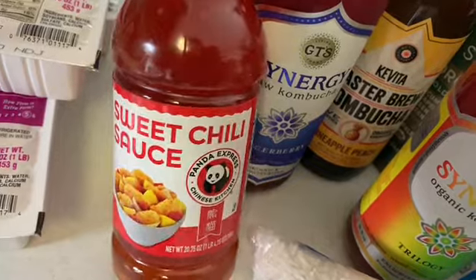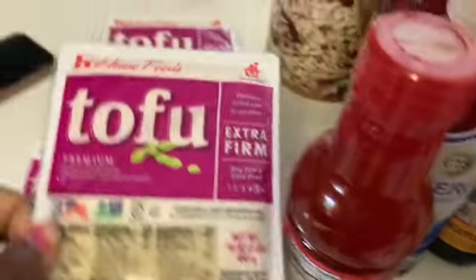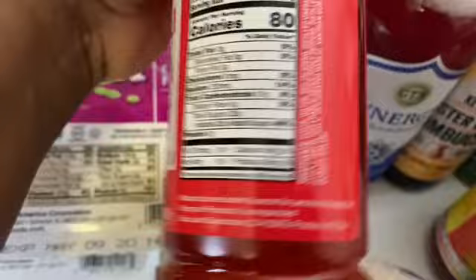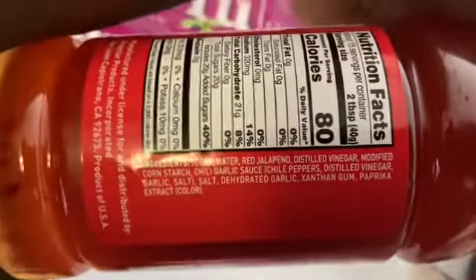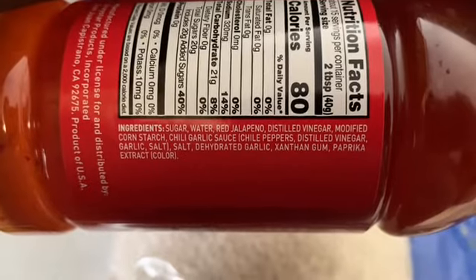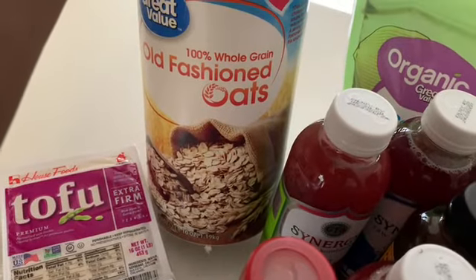Right here is the Panda Express sweet chili sauce. I bought this in lieu of trying to make my own. I'm going to bake the tofu and then toss it in the sweet chili sauce, and that's going to be in my meal prep video that I'm going to put up tomorrow. I figured I would just record it — it could be helpful to some people.